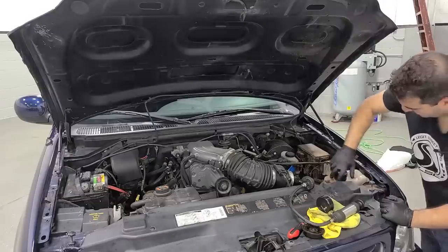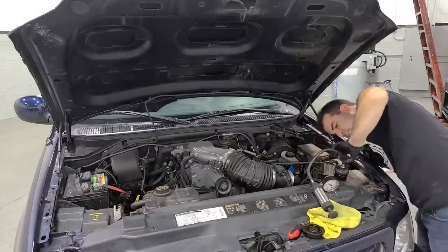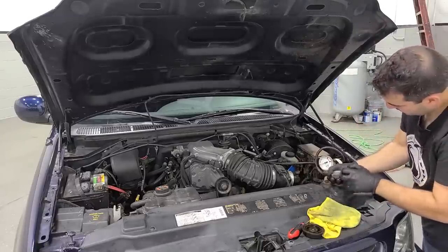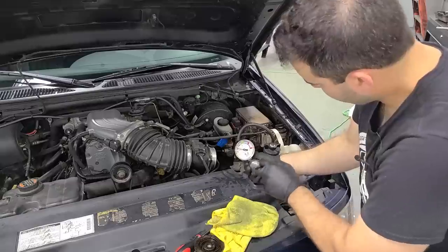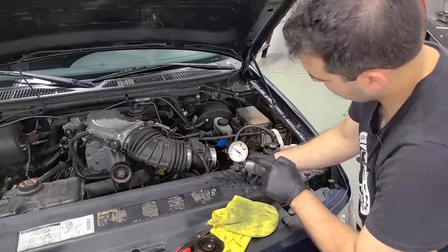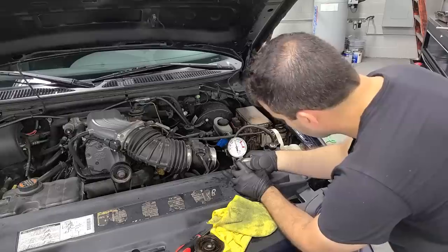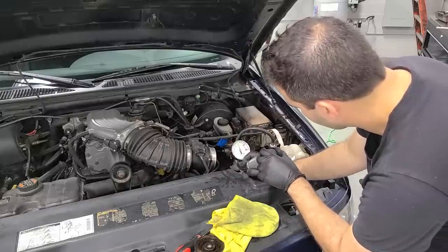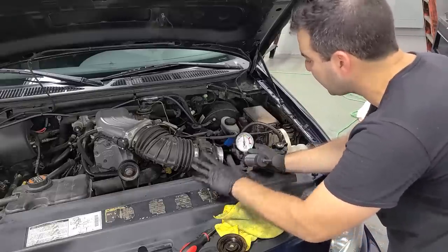We have an adapter for this Ford reservoir and we'll get the pressure tester on here. We'll pressurize the system — it's supposed to run a max of 16 PSI. We'll bring it a little bit past that. No major leaks — I don't hear anything coming from the tank, any hose fittings, or anything like that. After about 10 minutes, the pressure hasn't dropped at all, so we don't have a coolant system leak, which is a good thing.